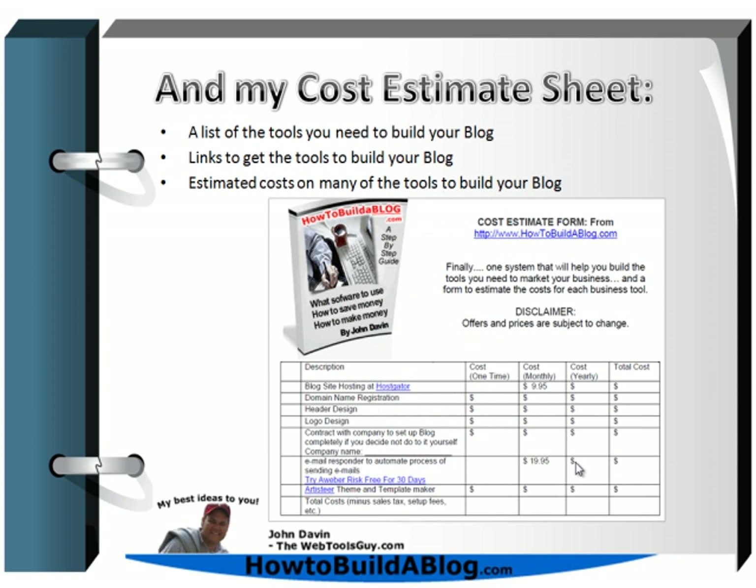You're also going to get my cost estimate sheet, which lists all the tools you need to build your blog, includes links to where you can get those tools, and shows estimated costs. This is handy because you'll know before you start how much money you're going to spend. That's great for budgeting — and if you're part of a company with partners, an angel investor, or you're going to the bank for money, it shows you're prepared and have everything down pat before you get started.